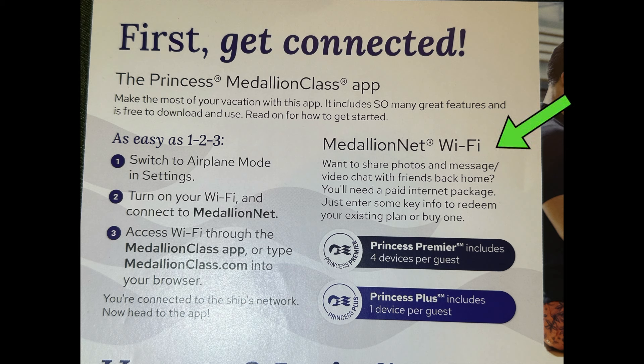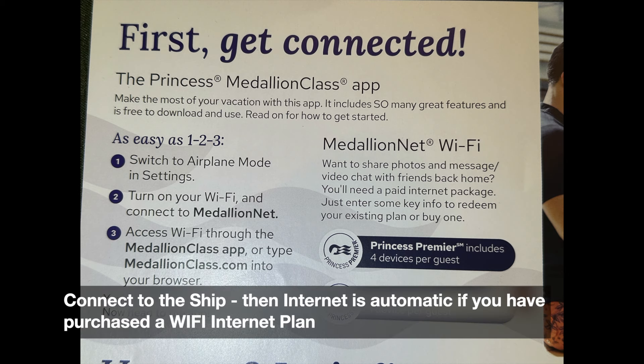In this other column, you can see they have the Medallion Net Wi-Fi — this is their Wi-Fi package they offer for you to get to the internet. They have a couple different flavors: you can connect one device, which you get with Princess Plus, or you can connect four devices, which you get with Princess Premier. Once you're connected to the ship, whether you bought an internet plan or not, the ship will automatically grant you access accordingly. If you don't have an internet plan, don't worry — you're still connected to the ship and can do all the activities without incurring any internet fees.